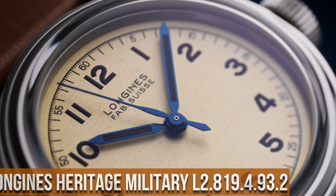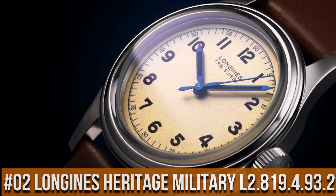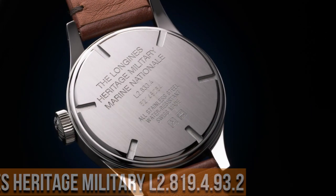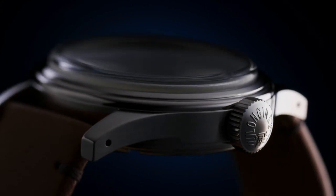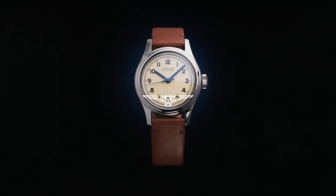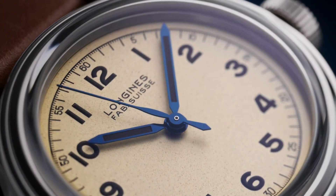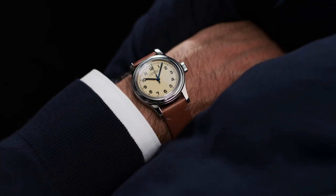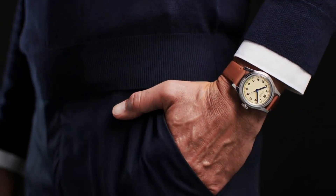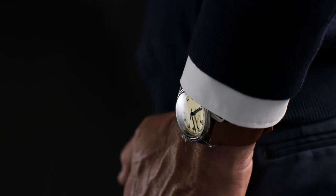Top 2. Longines Heritage Military L2.819.4.93.2. Silver dial enhanced by blue hands. Silver stainless steel case with a green leather band. Automatic movement. 30 meters water resistance. Fixed bezel. Scratch-resistant sapphire crystal. Solid case back. Pull-push crown. Case size: 38.5mm by 11.7mm. Band: 19mm.